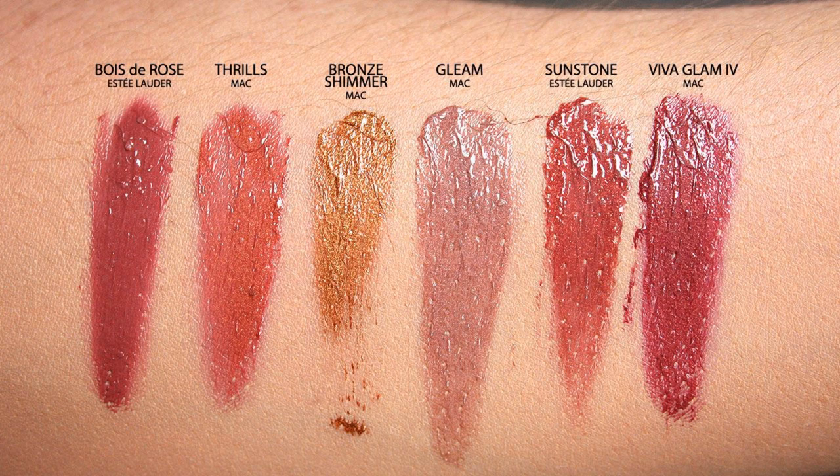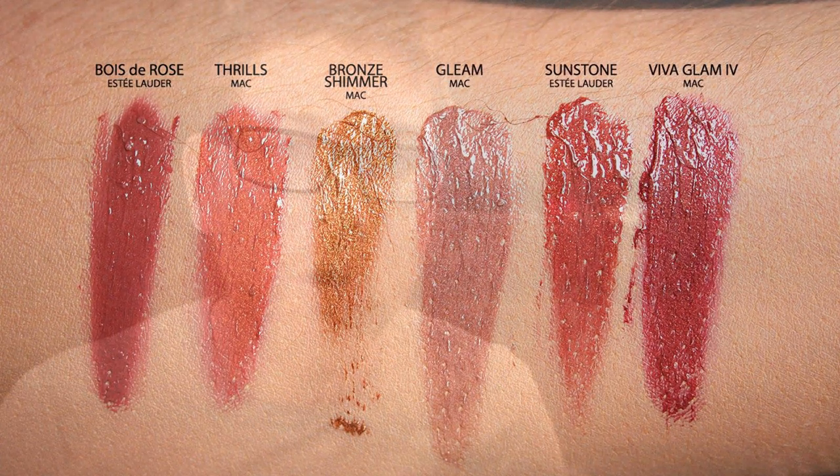Moving into the rosier colors: Estee Lauder Water Rose — I don't know any French, I failed German after three years so I'm not claiming to say it right. MAC Thrills, which is limited edition — I wish they'd make it permanent, it's a really pretty color. Bronze Shimmer by MAC, which is actually permanent — I was thinking of something else. MAC Gleam, Estee Lauder Sunstone, and MAC Viva Glam 4, which is one of my favorite Viva Glams. I've given it as a gift because it's a good cause and it's a very flattering color on a lot of people.